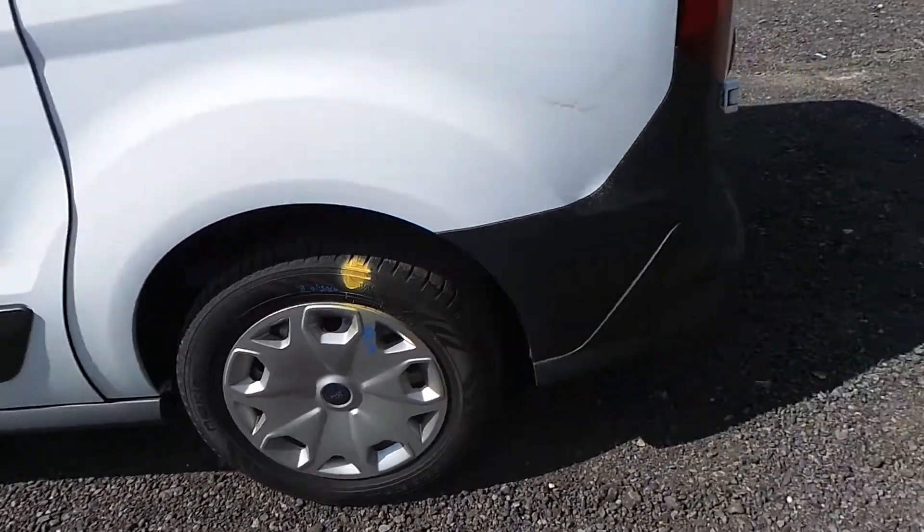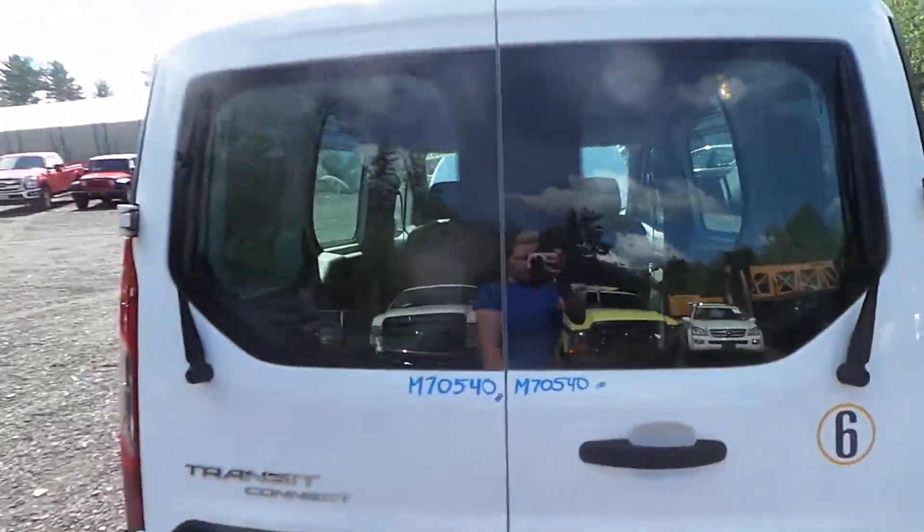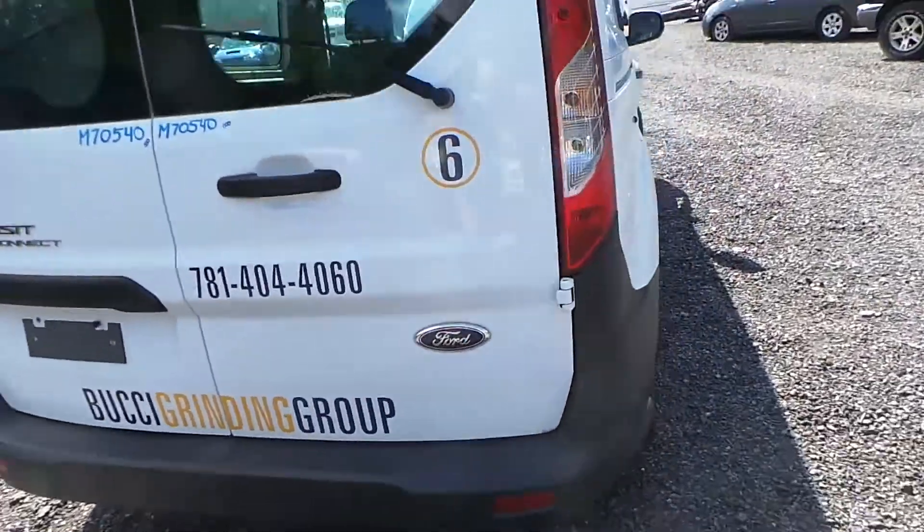We have a complete set of tires and all good steel wheels. Around the back we have two good taillights. The rear doors are also insurance quality. The rear bumper is a C grade but is still very usable.